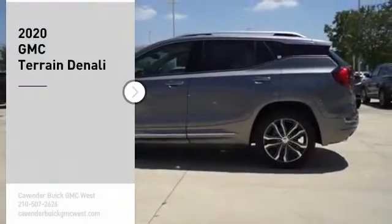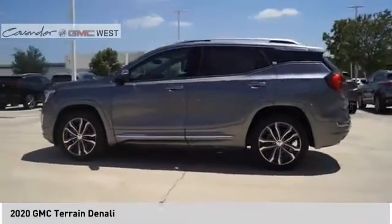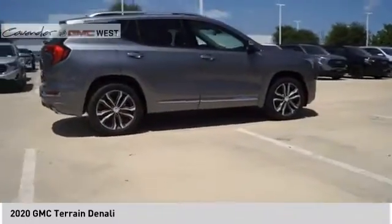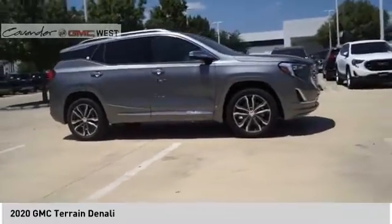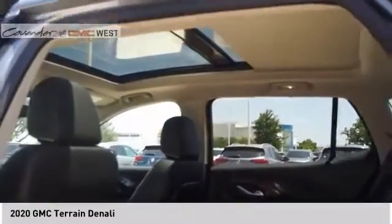Stop by and take a look at the 2020 GMC Terrain. The GMC Terrain combines the benefits of a crossover with the style and functionality of an SUV. Terrain offers uncompromised capability, a balanced stance, and a commanding view of the road, letting occupants enjoy a confident driving experience. And an EPA estimated 32 highway MPG is not bad either.